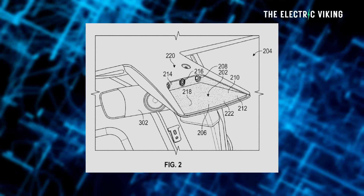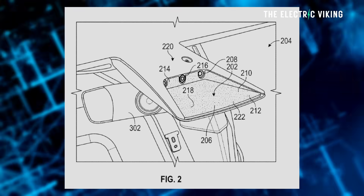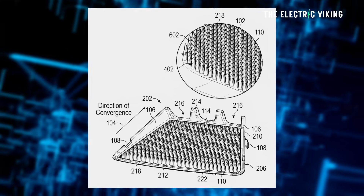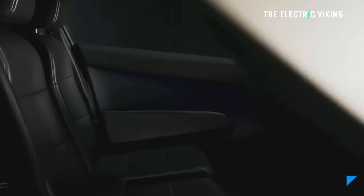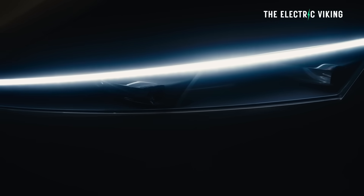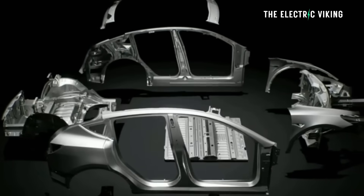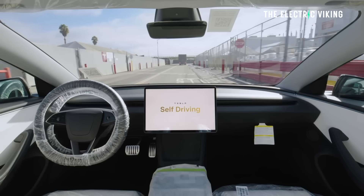Tesla has just filed a patent that proves they are attacking this problem with high-tech physics. We're talking about micro-cones, Vantablack coatings, and motorized camera eyelids. Today, let's have a look at how Tesla is re-engineering the physical world to make full self-driving much better than it already is.